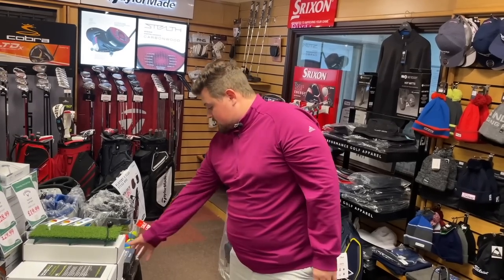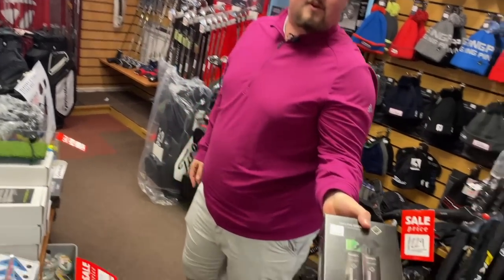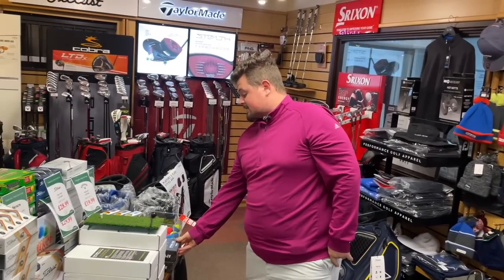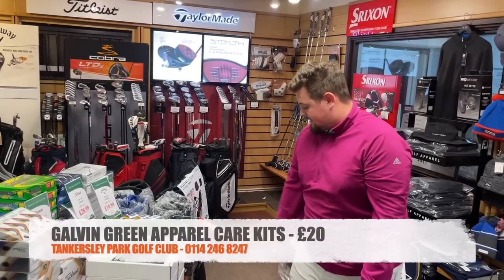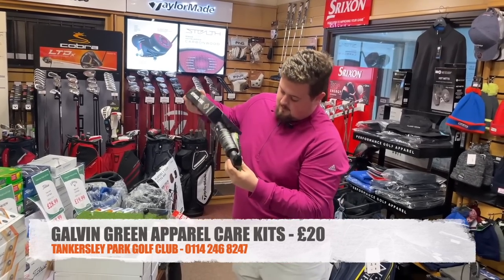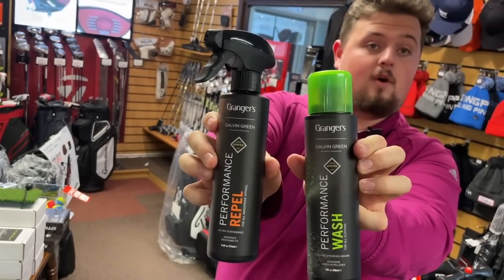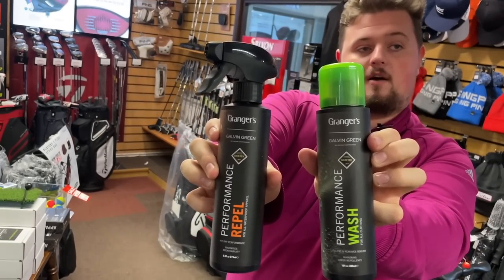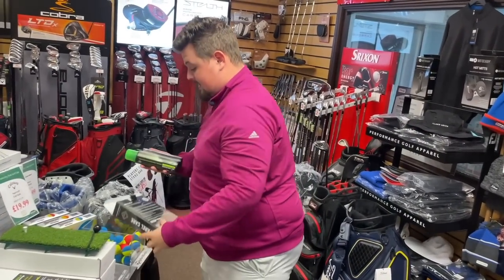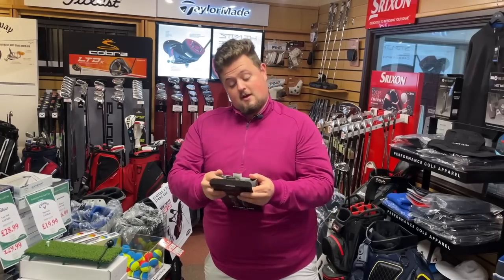I'm going to chuck in a little bit of Galvin Green apparel care — we did the waterproofs a couple of videos ago. I've got these little numbers that'll be great for Christmas. They were £45, reduced to £25 to clear. I'll do them at £20. You've got the performance repel and the performance wash — keeps your waterproof jacket water resistant through washes. £20 delivered.